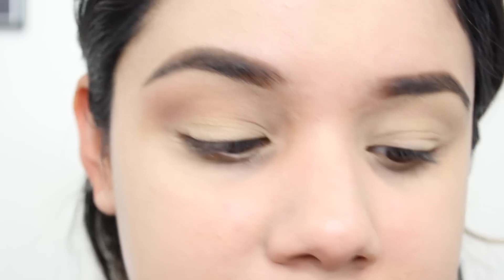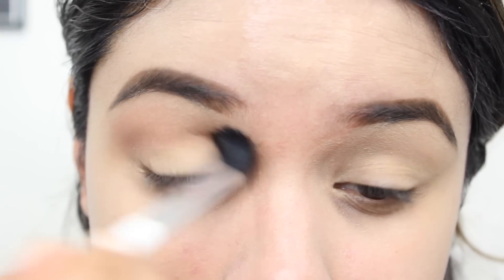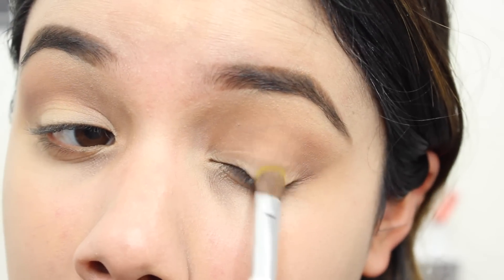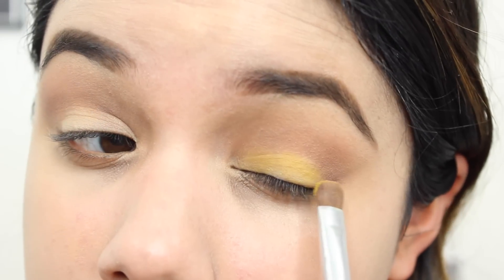You always need a nice fluffy blending brush. Then I'm going in with this yellow color called Fresh — spelled P-H-R-E-S-H — and I'm putting that right on my lid. You can even just do these two colors together and just deepen the crease.